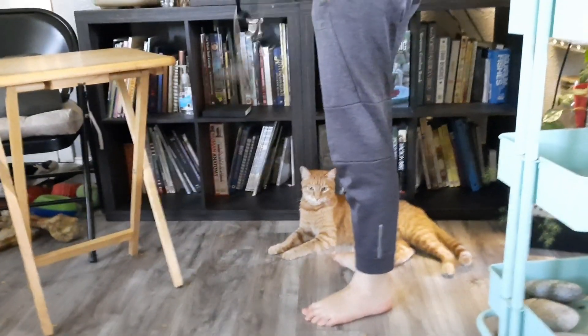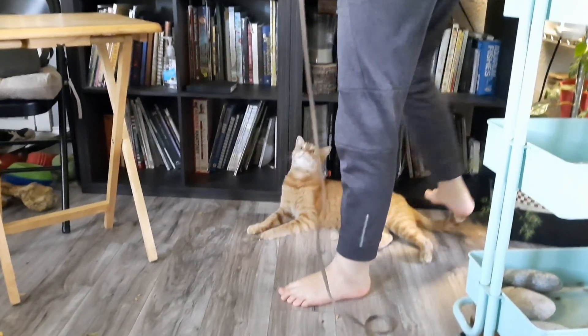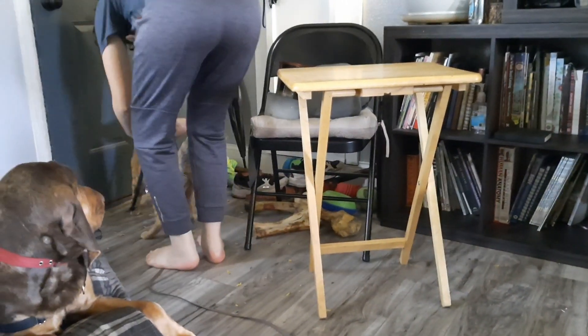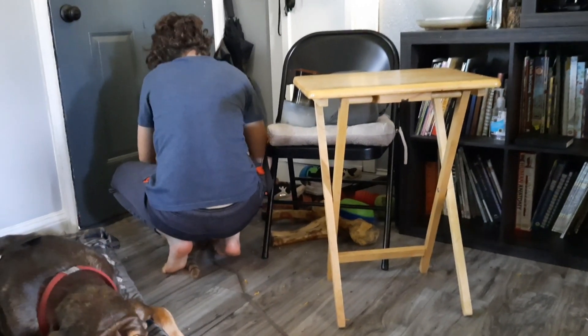This stinking cat bolted when daddy came in, and thankfully I caught him. But he wants to go out. And it's always this battle — he wants to go out but he doesn't want to go out in his harness. Maybe just walk him for five minutes.